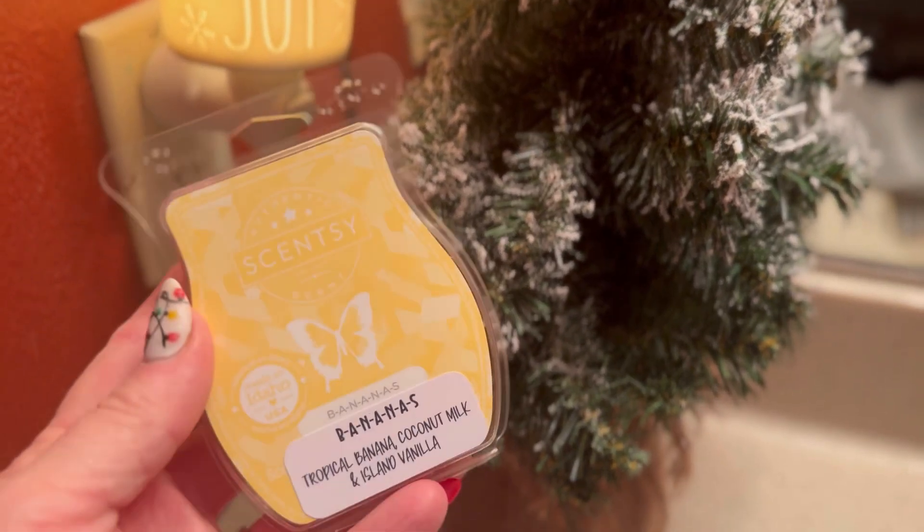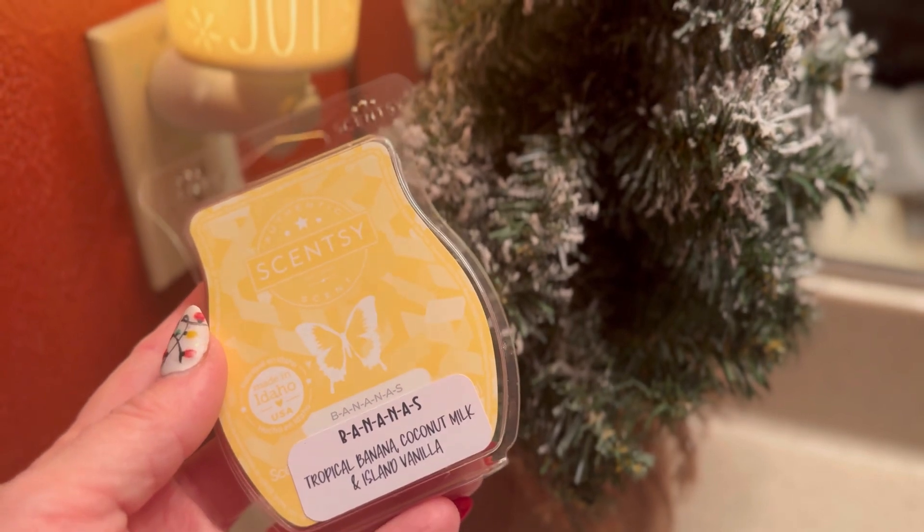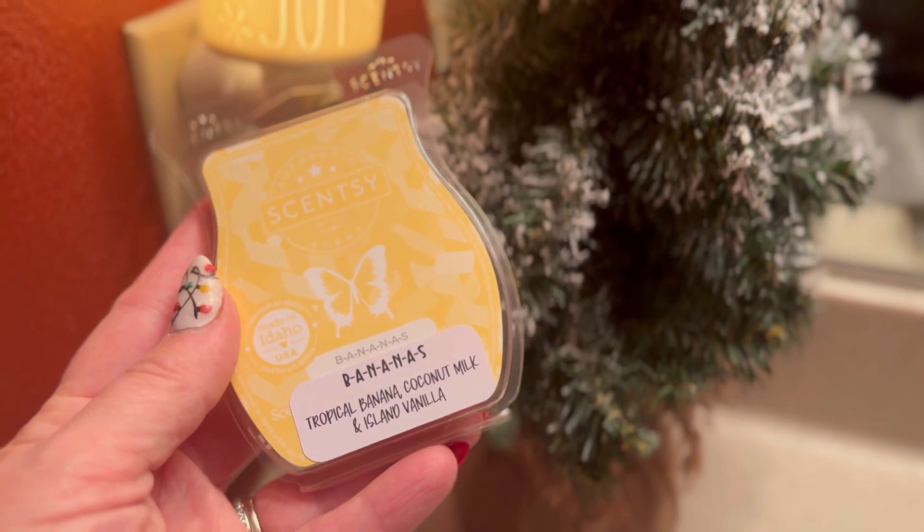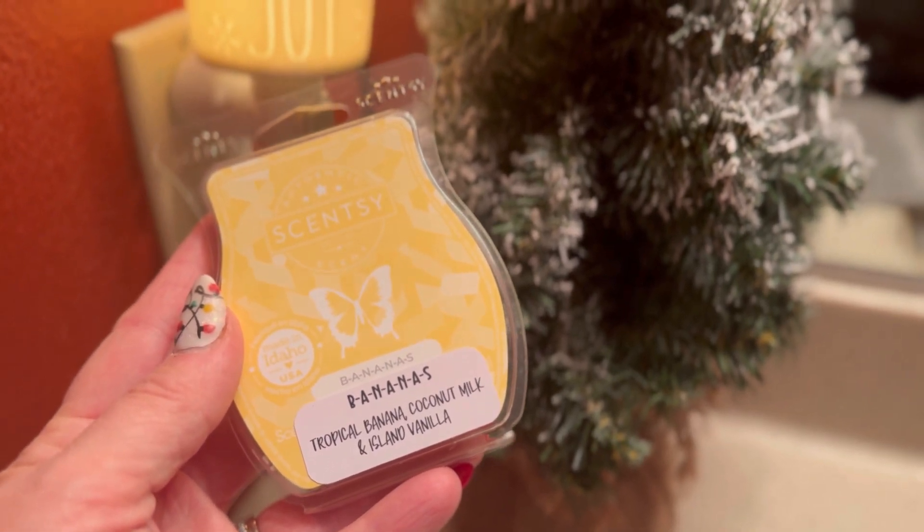I only use one cube. It's a strong performer in this bathroom. I would probably get a couple more bars just to have them for mixing. I think it's going to be nice in the summer, and my husband and kids like this one, so I will grab a few more.